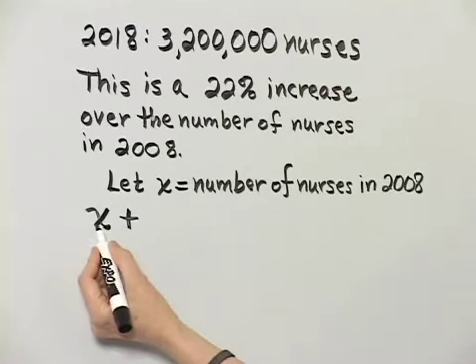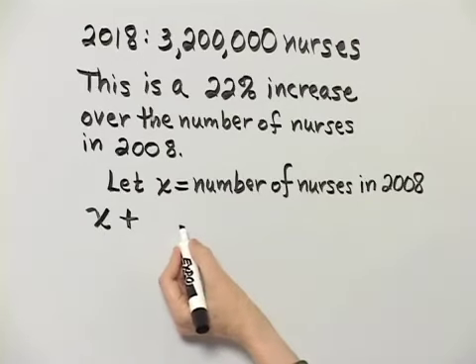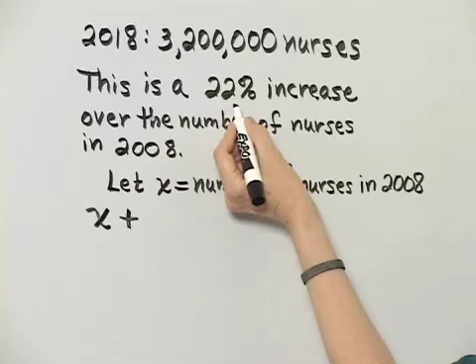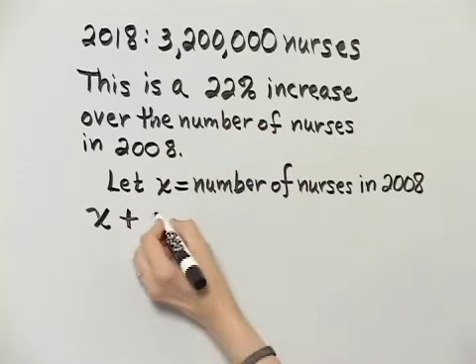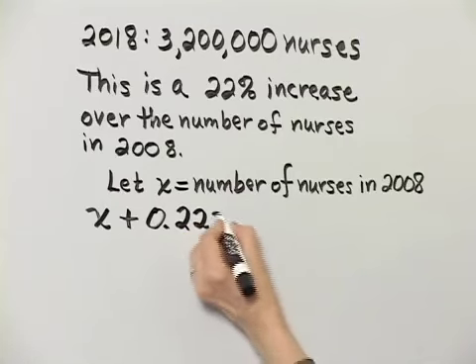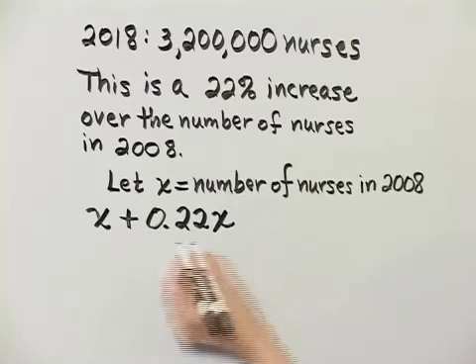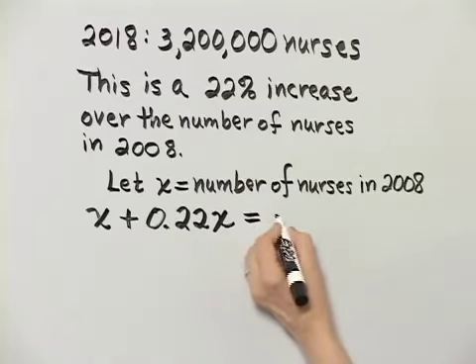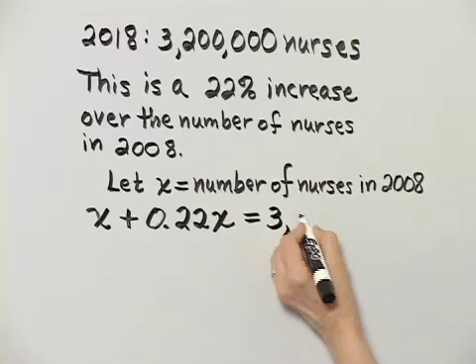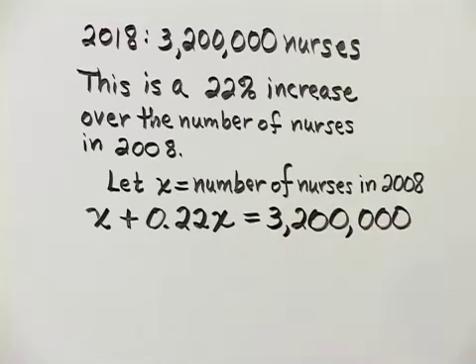The number of nurses in 2008 plus — now how do we find that increase? It is a 22% increase, so we write that as a decimal, 0.22, and we multiply that by the number of nurses in 2008. So that represents the increase, and it should equal 3,200,000.